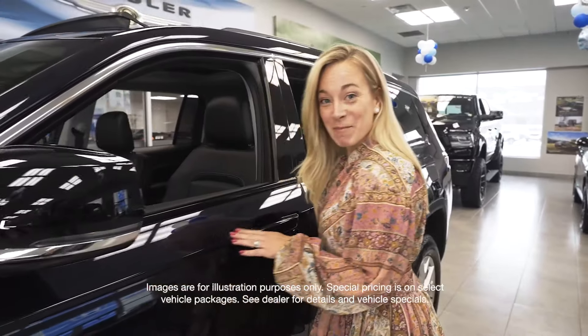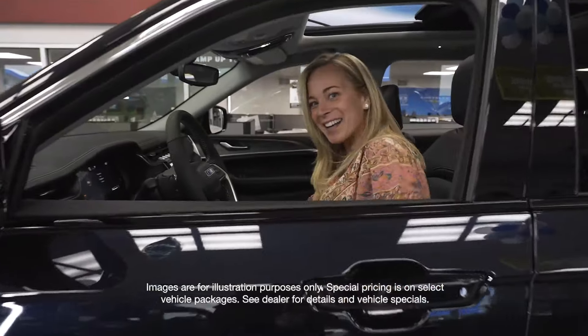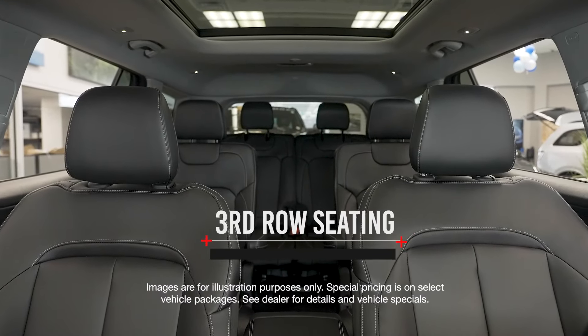Oh, and look at this color. They call it Midnight Sky. It's the first three-row Grand Cherokee ever.